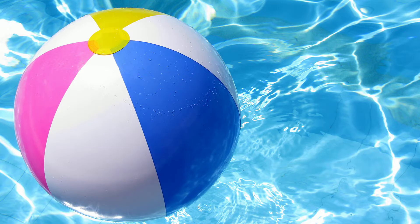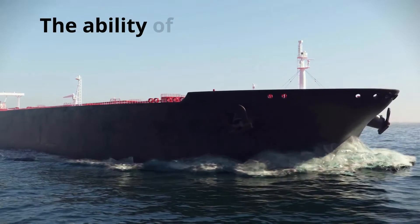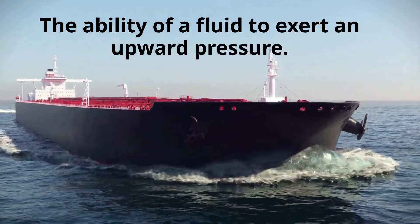This is because the water pushes an upward force against the beach ball. This upward force is called buoyancy, which is the ability of a fluid like water to exert an upward pressure.